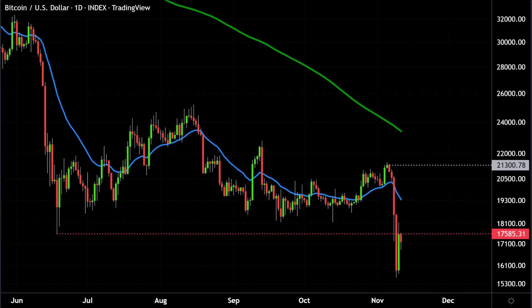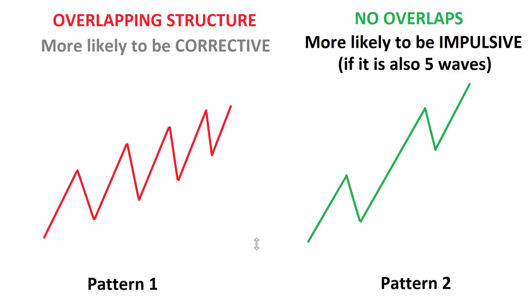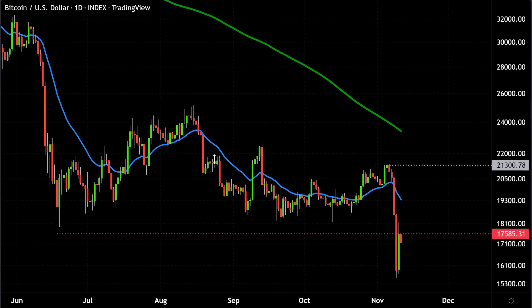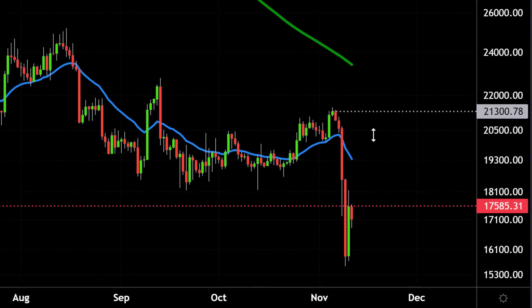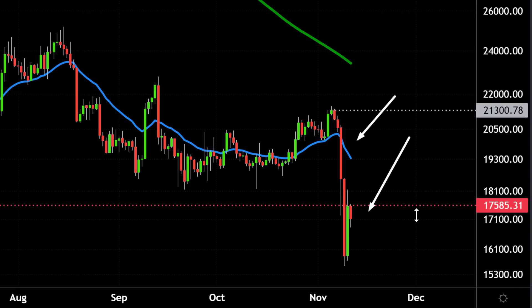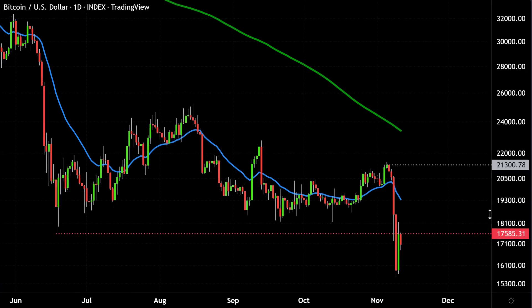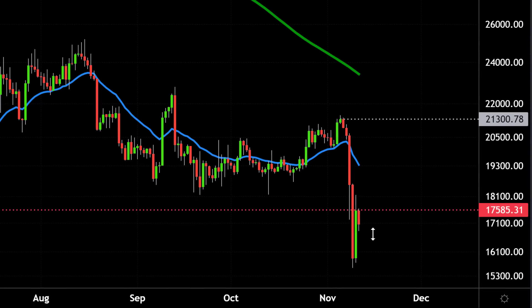Now that we've understood these important principles — about rally structure, overlaps, and non-overlaps — we can begin to understand more clearly why this rally here failed. I should say the intensity and speed of this drop we had just recently was not something I had anticipated; it took me a little bit by surprise. But now that we've taken out the June lows, this is actually a good thing. Bitcoin now has another chance to show us what kind of structure the next rally will be.